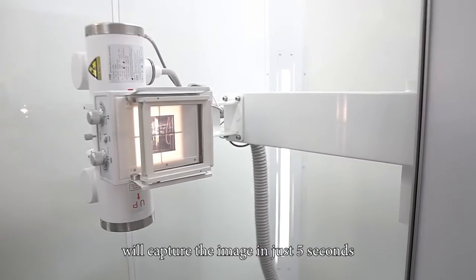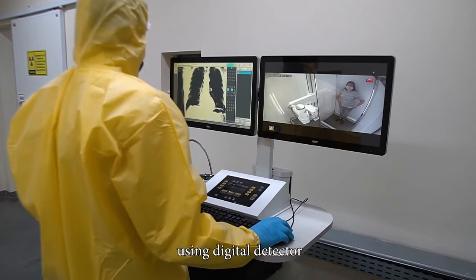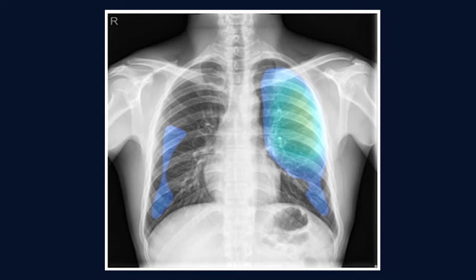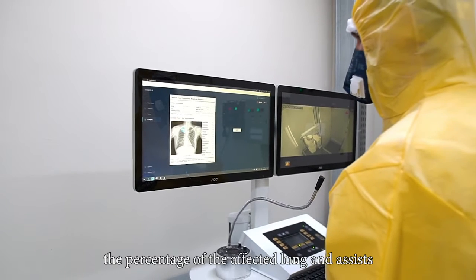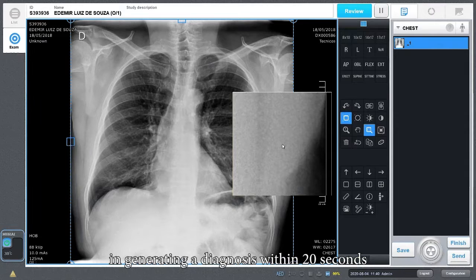The Apollo D SmartCheck AI will capture the image in just 5 seconds using a digital detector. The equipment uses artificial intelligence software capable of indicating the extent of abnormalities related to lung infection. Through a heat map, the equipment displays the percentage of the affected lung and assists in generating a diagnosis within 20 seconds.